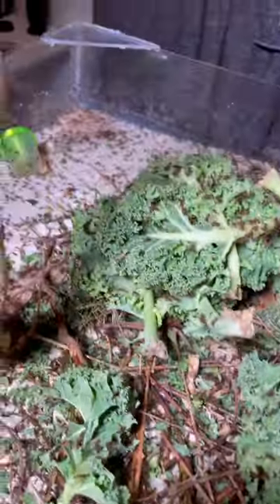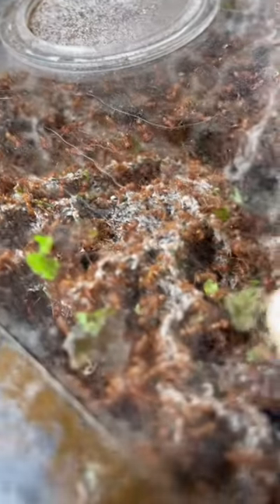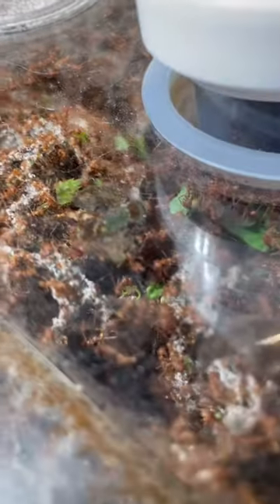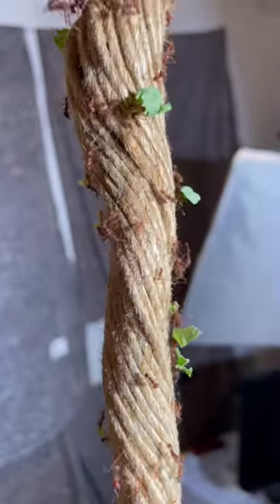These ants are cutting leaves and they have to transport them a very long distance to come home. But the ants that are feeding the leaf to the fungus are actually not the same ant. After an ant has cut a leaf, they start the journey and walk off the road and through all kinds of different obstacles.